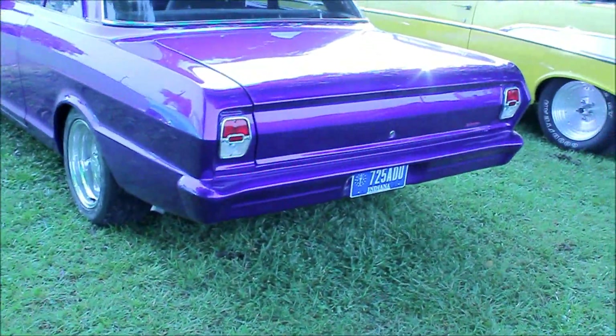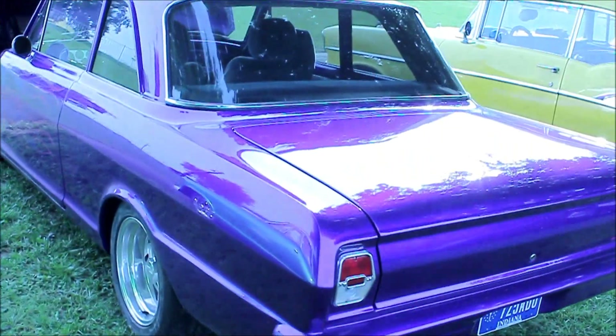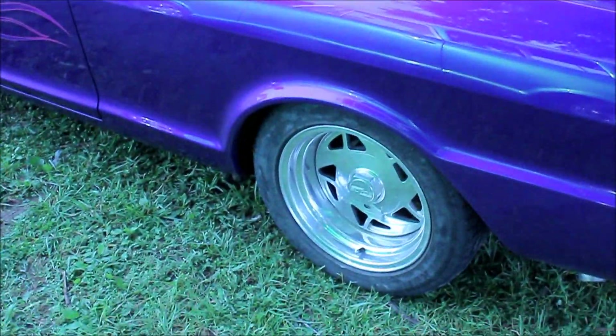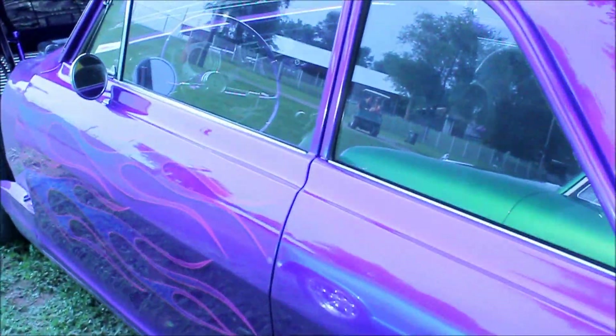And you got somebody down there that's got their Nova 2 up for racing. Some nice little wheels on it. According to the shifter it's got a six speed in it.